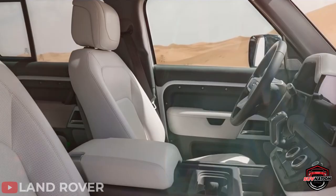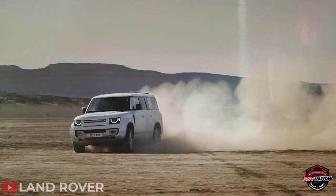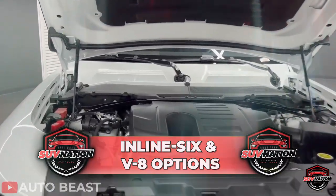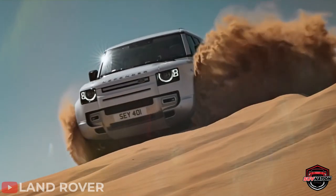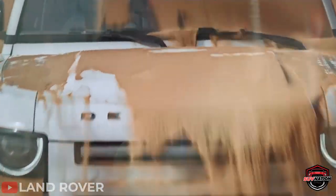The Defender boasts comfortable and modern cabins with top-notch infotainment and tech features, as well as a range of engines from a turbocharged four-cylinder to a more powerful inline six and V8 options. What makes the Defender special is its exceptional on-road performance, giving it a level of refinement unmatched by competitors. Nobody comes close.